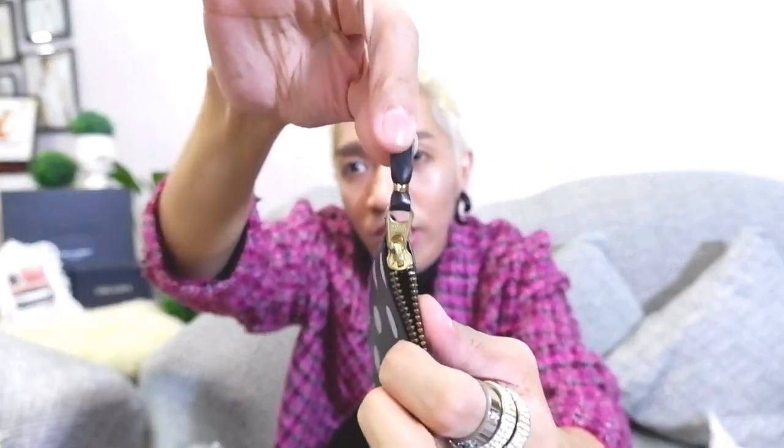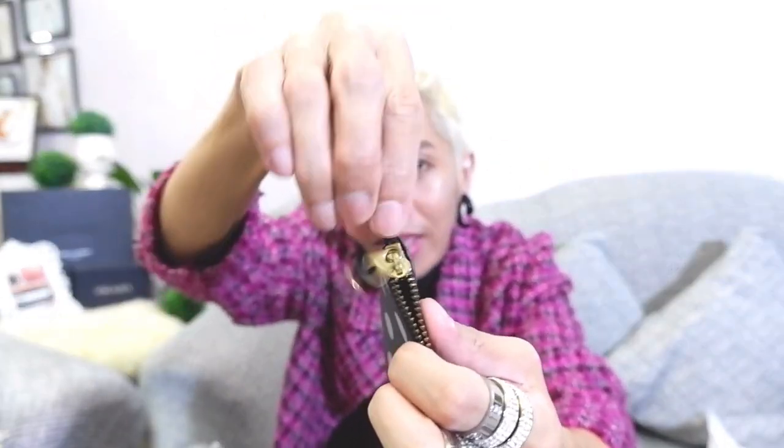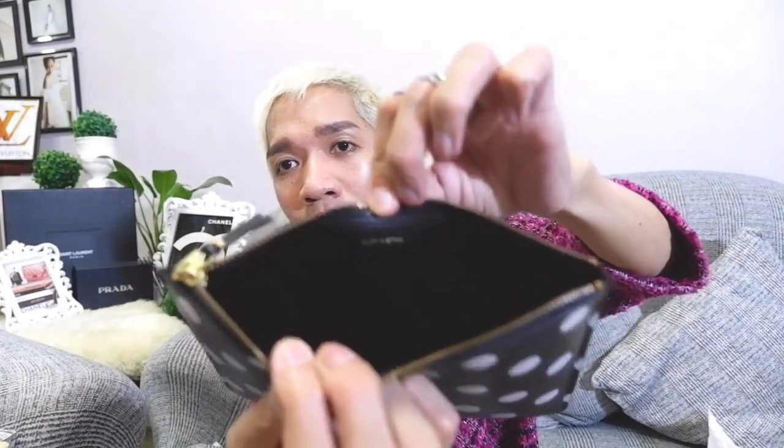Unlike the YSL, this CDG clutch doesn't come with a wristlet, but you can hook a wristlet attachment at the zipper pull. The interior is made in Spain. This is the Comme des Garçons clutch.